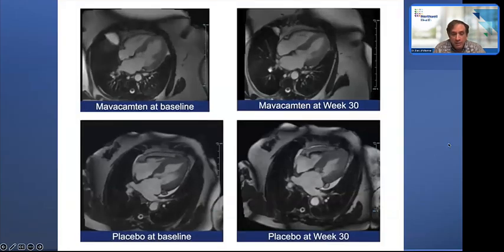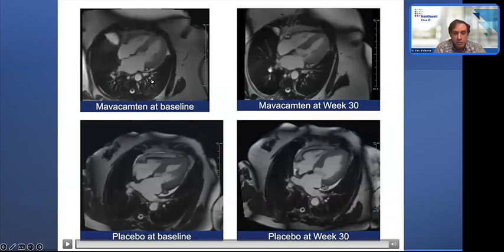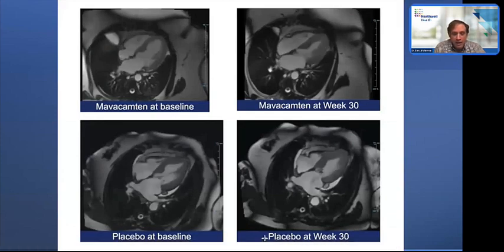From the MRI sub-study of Explorer HCM: after 30 weeks of mavacamten, the left atrium is smaller and the end-diastolic volume of the left ventricle is larger—very favorable changes. A smaller left atrial volume suggests that over time, complications like atrial fibrillation might be avoided. LV mass also went down, as shown in that MRI sub-study.